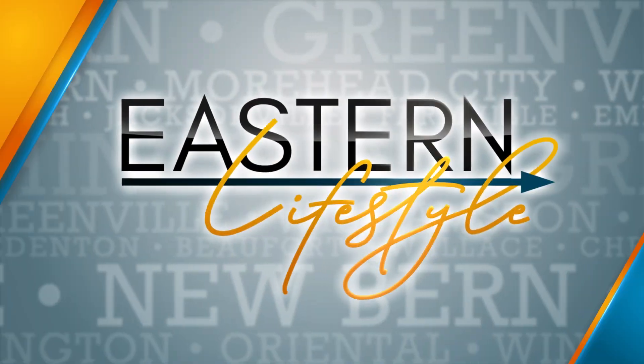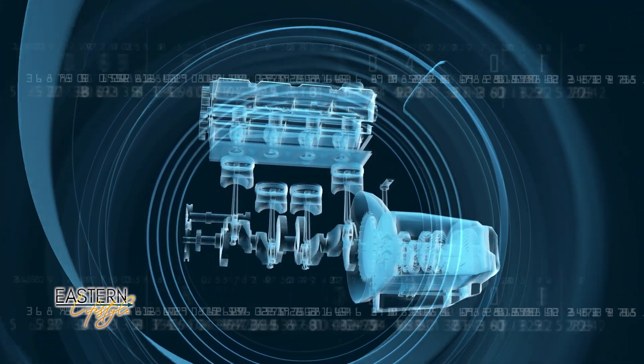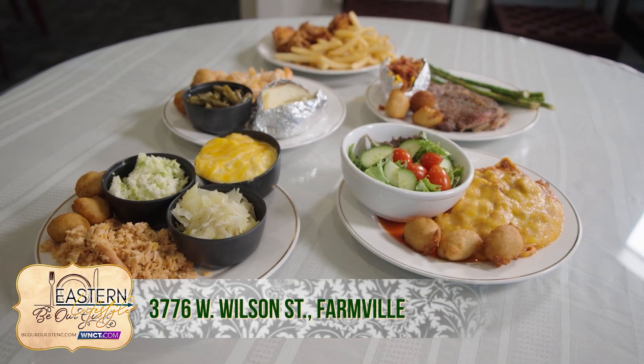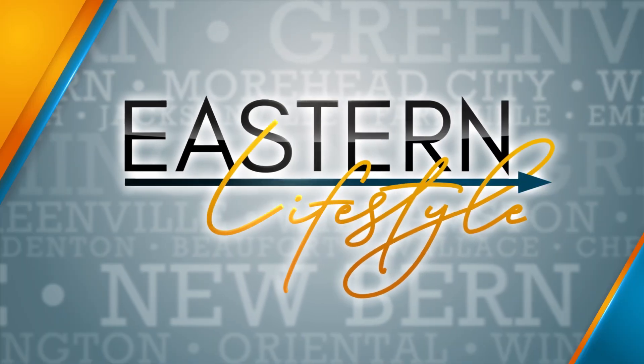Good afternoon everyone and welcome to Eastern Lifestyle. I'm your host Davia Pugh and I'm your reporter Kaylee Riccatelli. Thank you so much for being with us today. We have such an exciting show ahead — we'll learn about one of the best-selling and highest-rated car scan tools available, plus find out how to get an amazing deal when you dine at this great E&C restaurant.